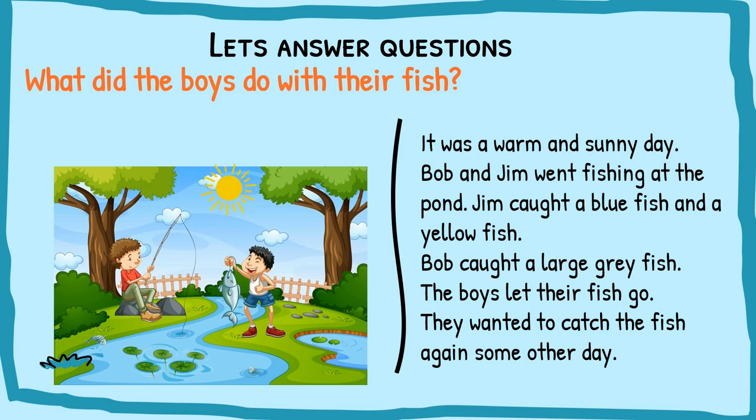What did the boys do with their fish? We need to find the clues in the passage. Reading it — the boys let their fish go. So the answer is: the boys let their fish go.